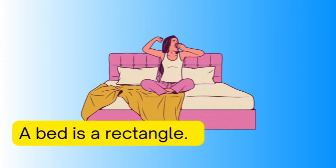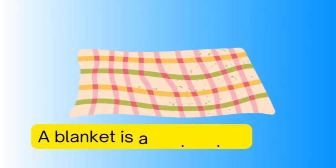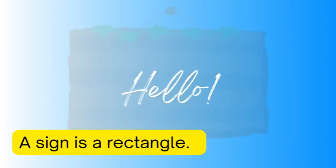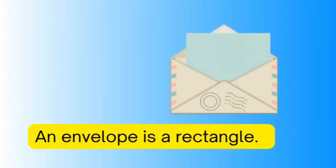A blanket is a rectangle, a sign is a rectangle, an envelope is a rectangle.